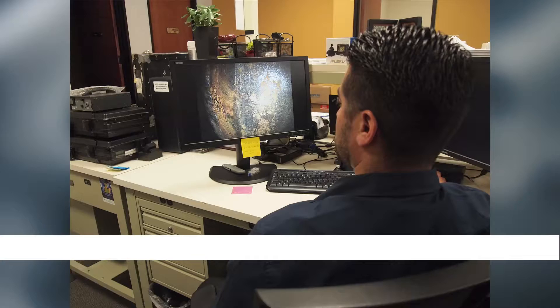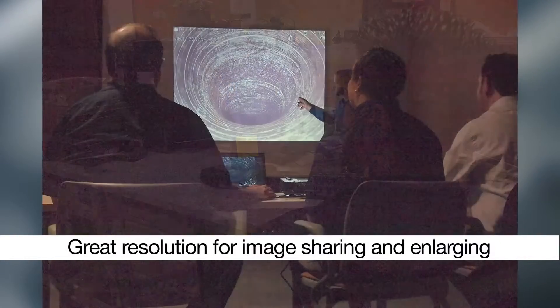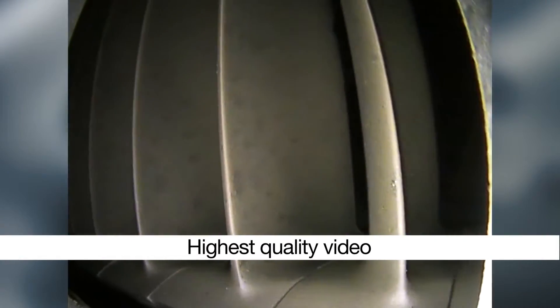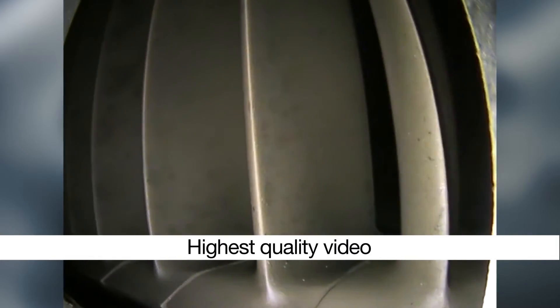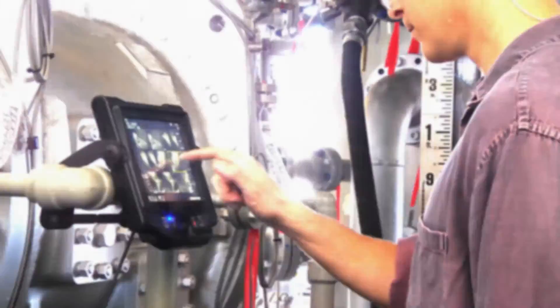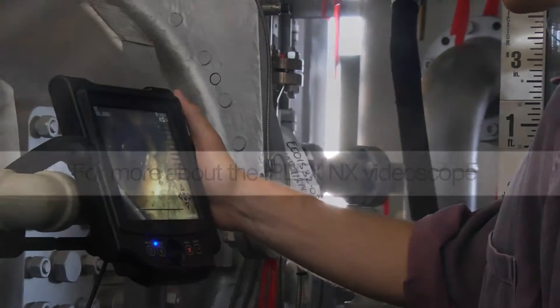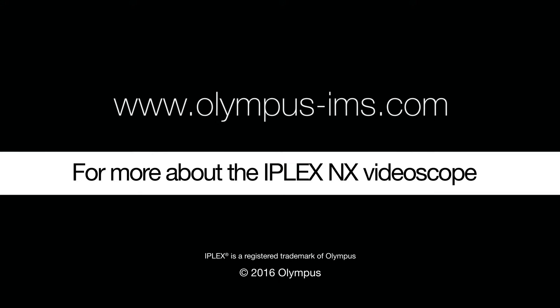The VideoScope's excellent resolution enables you to share inspection images that look great on and off the VideoScope monitor. Be confident in your decisions. Use the iPlex NX VideoScope to obtain high-quality video for fast inspections. Remote visual inspection has never looked so good. Contact your Olympus representative to see your inspection in the best image quality.